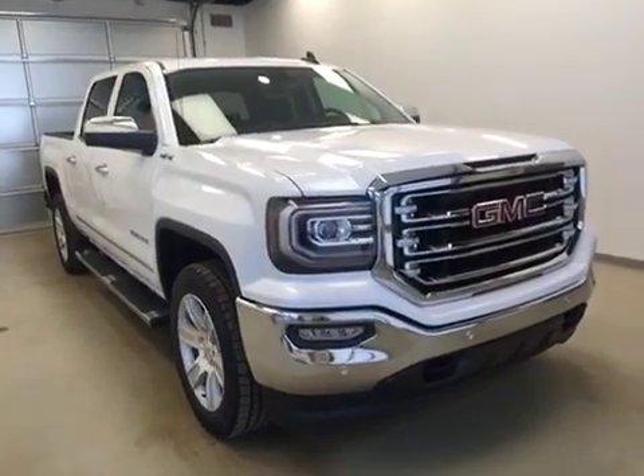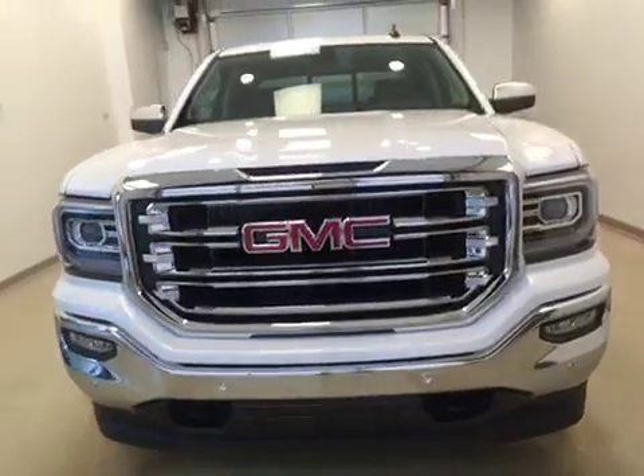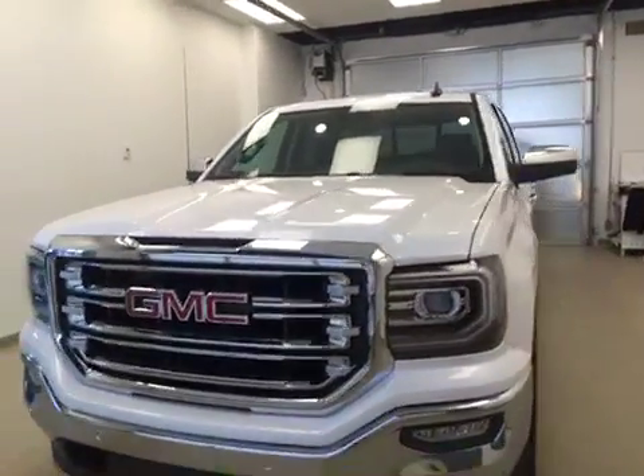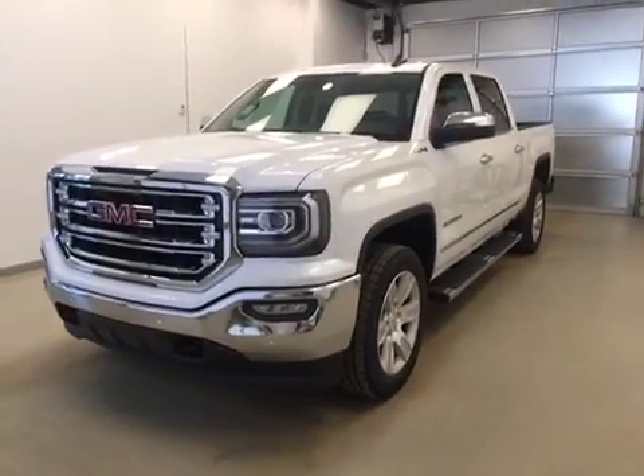Stock number 165350. This is a 2016 GMC 1500 Crew Cab and our color is frost white.